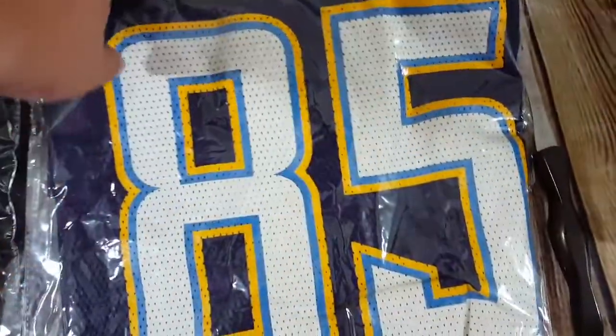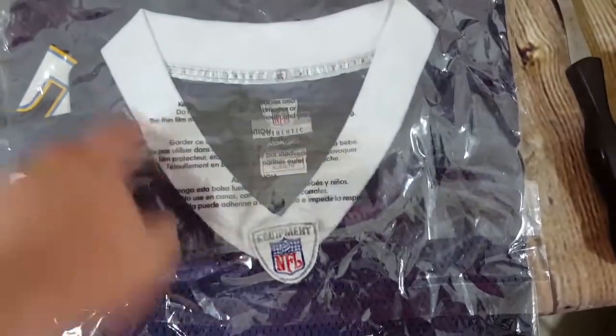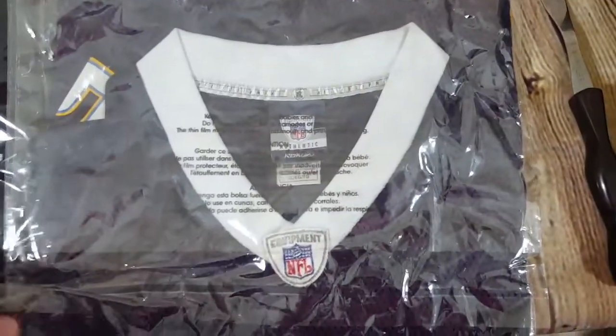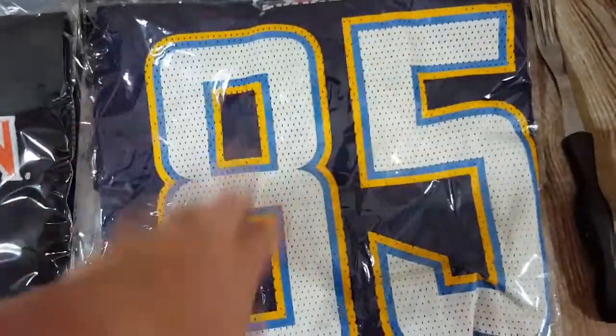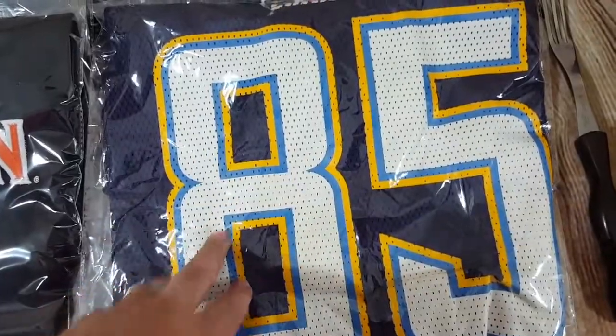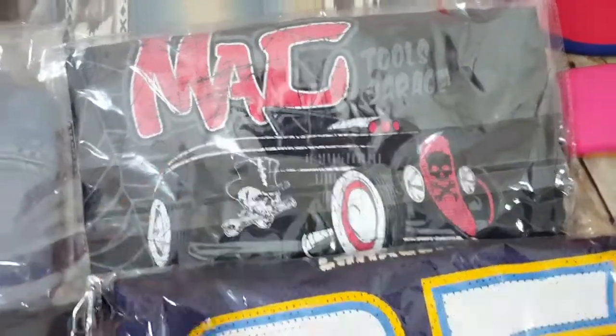The San Diego Chargers Antonio Gates jersey, size XL — been listed for a while. Dropped it to $25 or best offer, went back and forth, and agreed on $22. I paid $4 so super happy to get rid of that. Mac Tools shirts — I bought a bunch for 50 cents each. This one has a spider web design and sold for best offer $20, had it at $25.